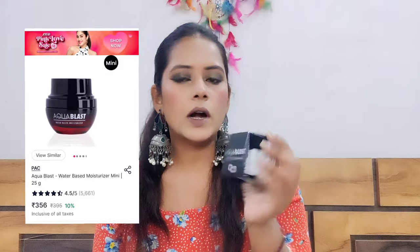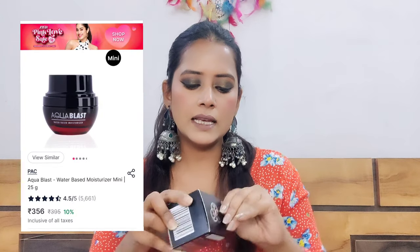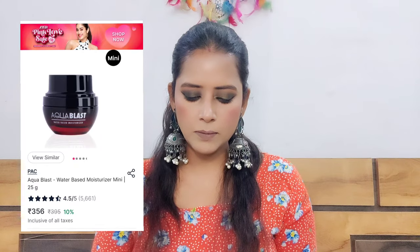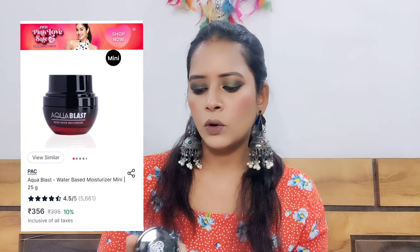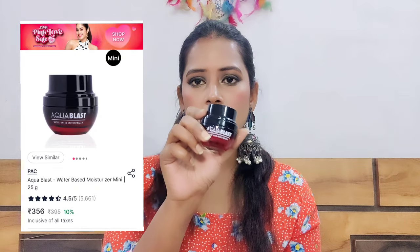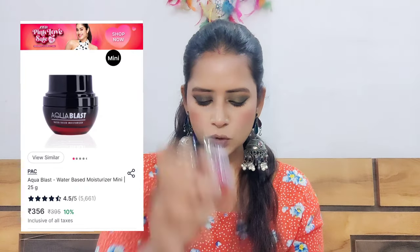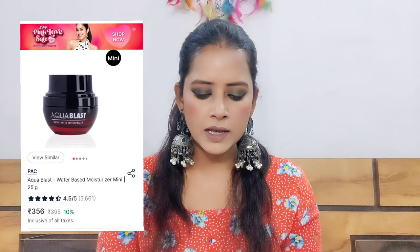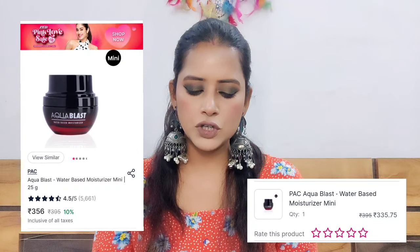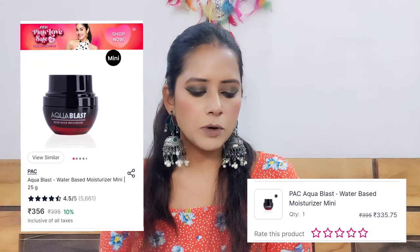The second thing I took from BAC Pack is their Aqua Blast Water Based Moisturizer in mini size. This is a very viral product — every professional makeup artist uses it. It is very good as a makeup base. You also get a spatula with it. I have already shared a first impression review with you.